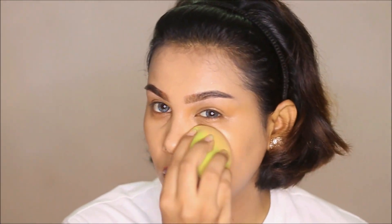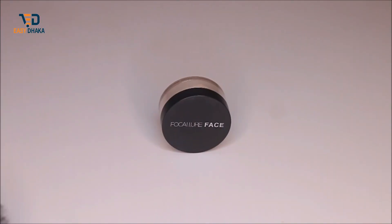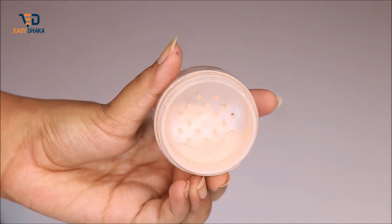Sorry for the interruption. As you can see, this foundation covers facial imperfections. But the last step, we need to match our shade properly. The foundation is applied all over the face. I will do concealer and contour off camera, as usual — concealer and contour application will be shown in a separate specific video.